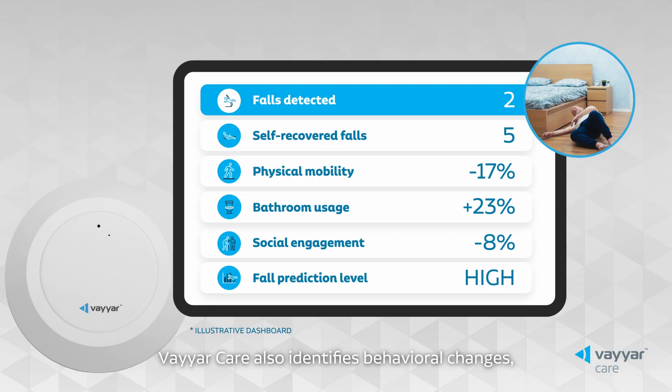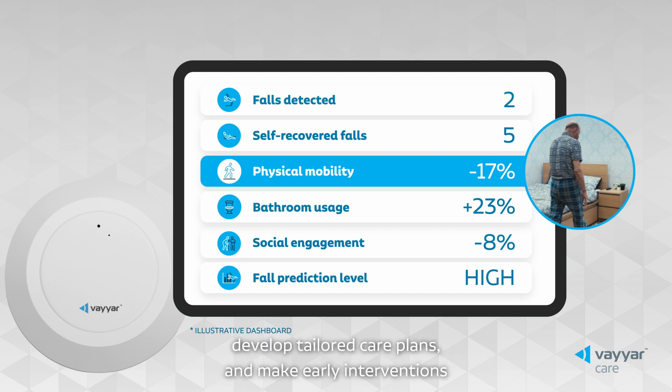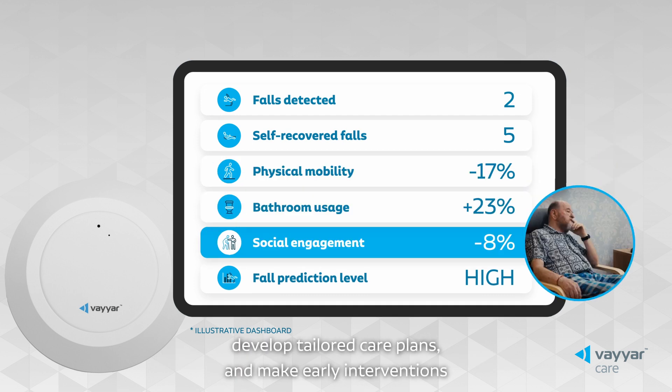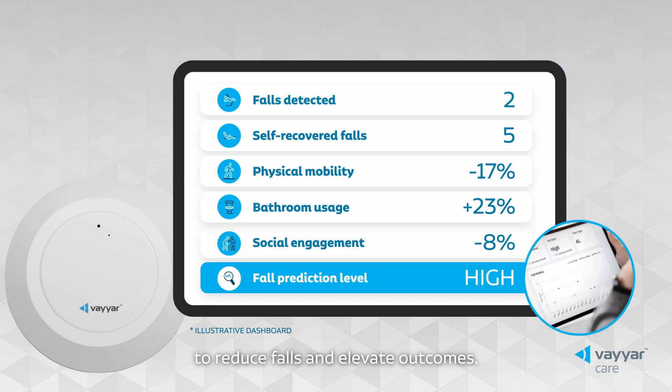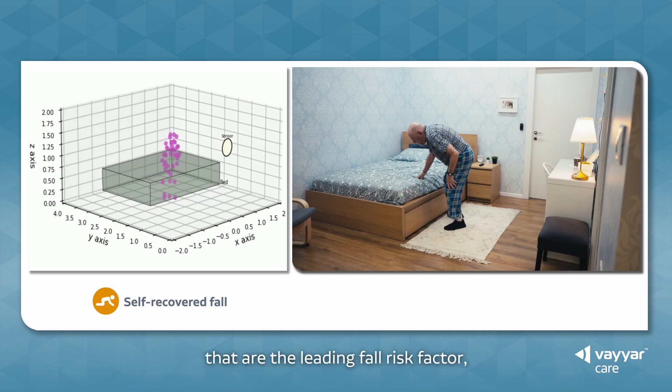ViarCare also identifies behavioral changes, allowing caregivers to anticipate health issues, develop tailored care plans and make early interventions to reduce falls and elevate outcomes. You can identify the minor, hidden falls that are the leading fall risk factor.